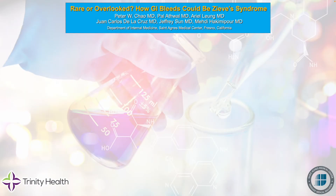Hello, everybody. My name is Peter Chow, and I am a second-year internal medicine resident at St. Agnes Medical Center in Fresno, California. I would like to talk about Zieve's syndrome today.